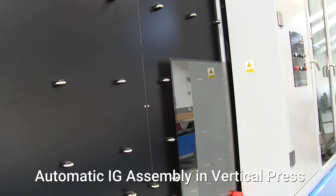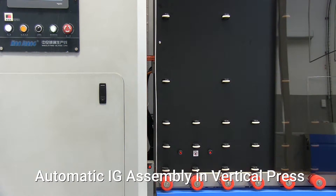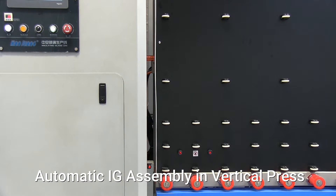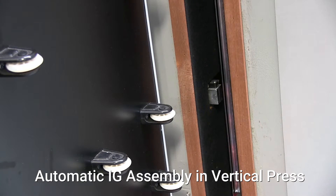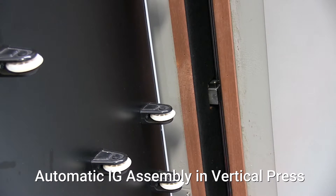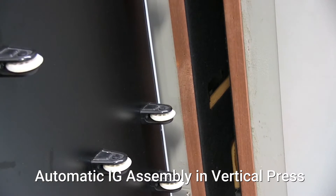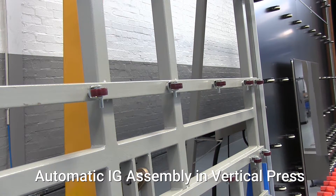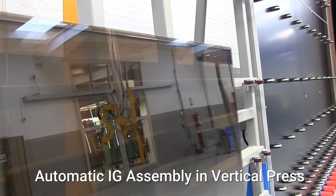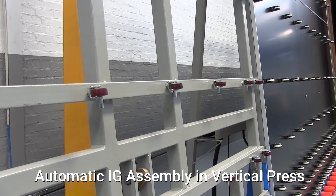Once the first glass has been washed and dried, it is conveyed to the automatic vertical press, awaiting the arrival of the second pane with spacer frame attached. The vertical press then automatically positions and presses the insulating glass unit. The central positioning system guarantees uniform pressure on the glass, resulting in perfect flatness. The press is also capable of automatically assembling stepped units, shaped units, and triple glazed units.